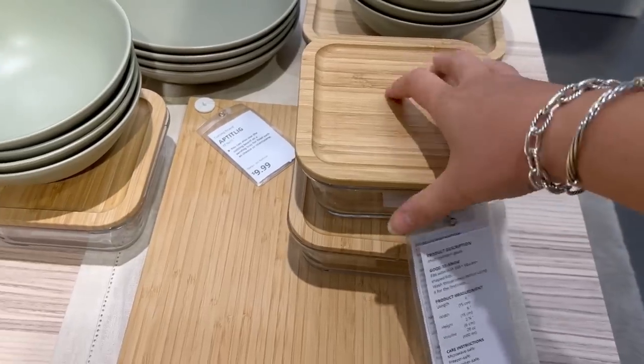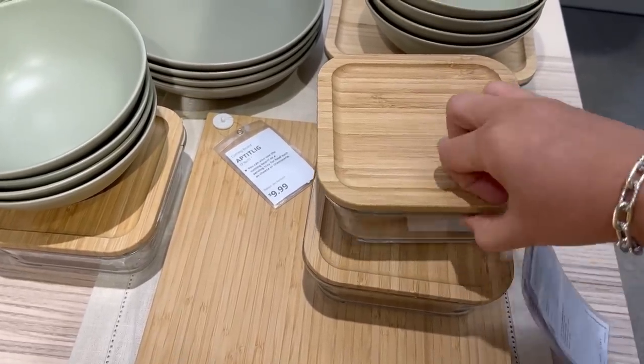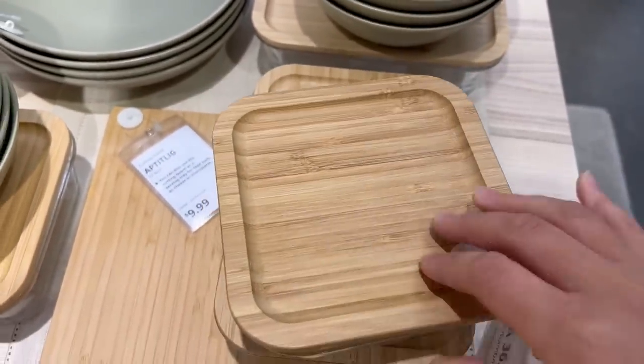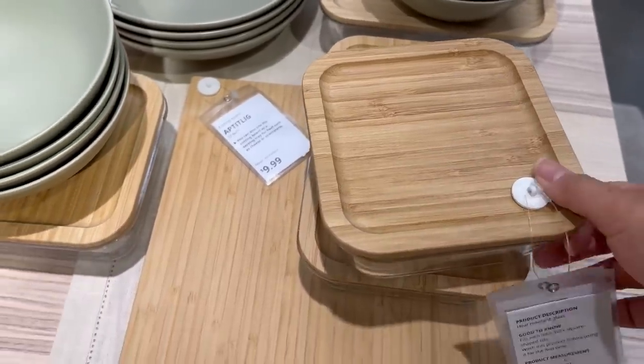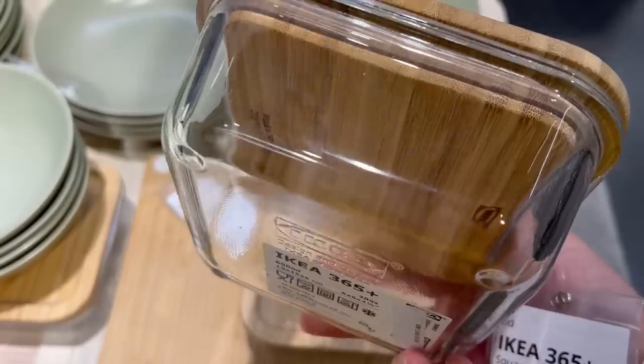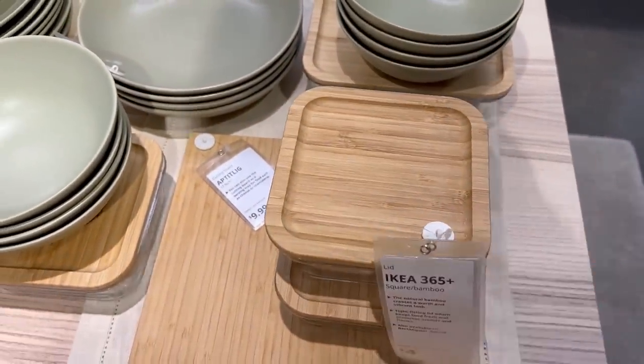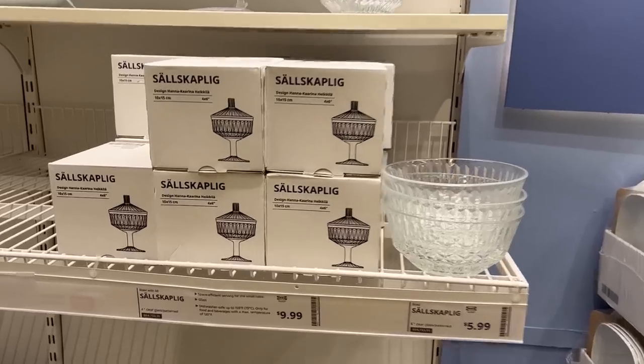These food containers are really pretty — they have a really aesthetic wooden lid. However, I don't like putting anything wooden in the dishwasher, and no matter how pretty it is it's just not practical for me, so we'll skip on that one.